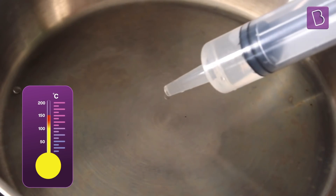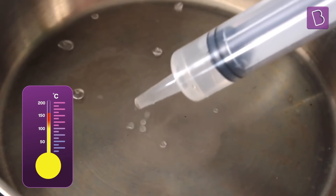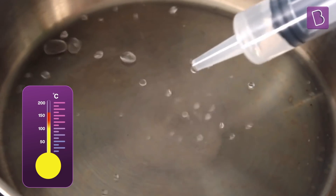The water droplets appear to dance around. What's happening here?